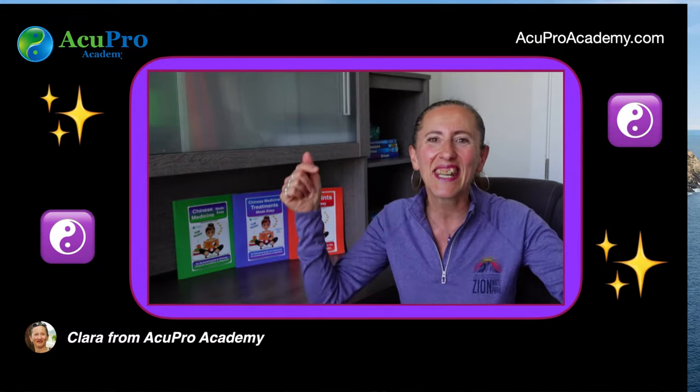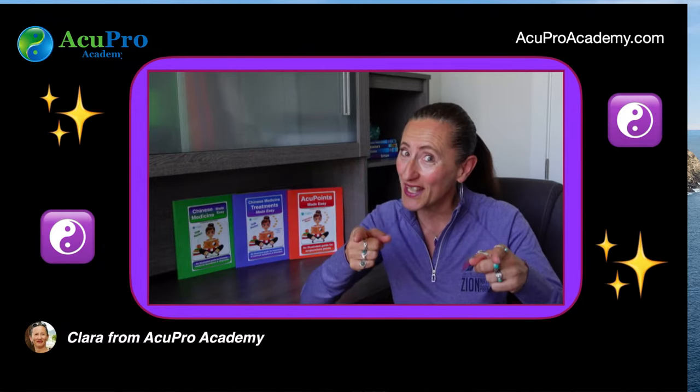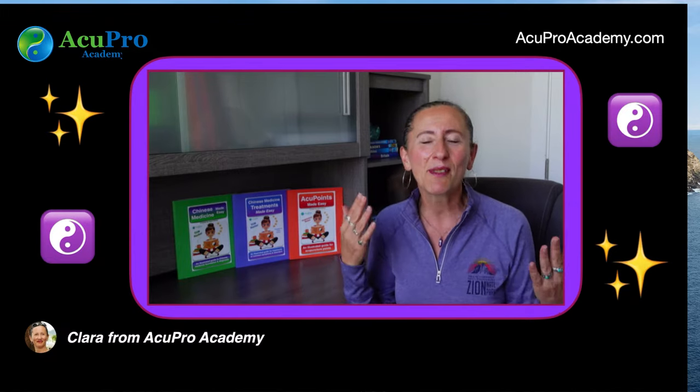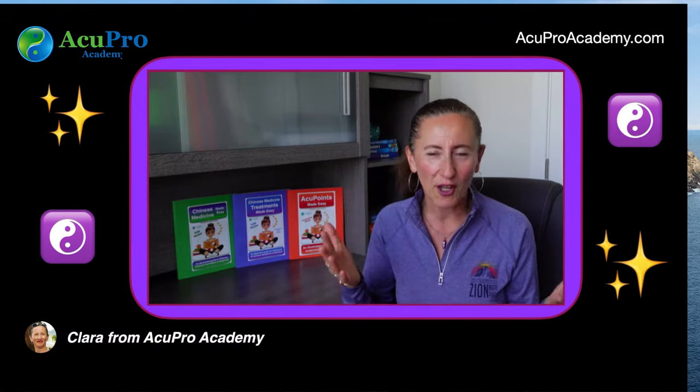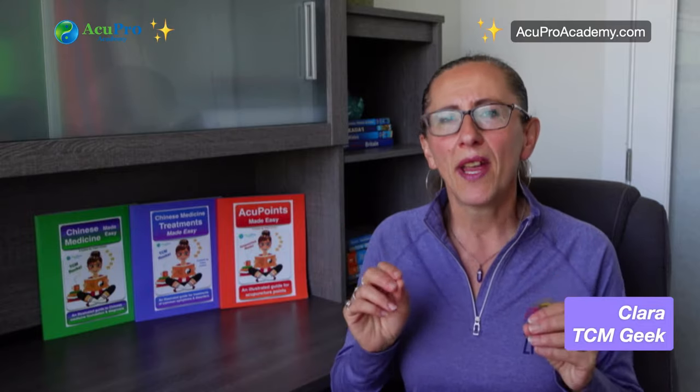If you haven't watched Part 1 yet, the link is located below this video. Welcome back to my channel. I'm Clara from ACU4 Academy and I create Chinese medicine and acupuncture content for students and practitioners, making it easy to grasp and fun to learn. In Part 1, I talked about all the yin organs — the heart, the lung, the kidney, the spleen, the liver — and their function from a Chinese medicine perspective. Today, we're going to talk about the yang organs and the extraordinary organs as well.